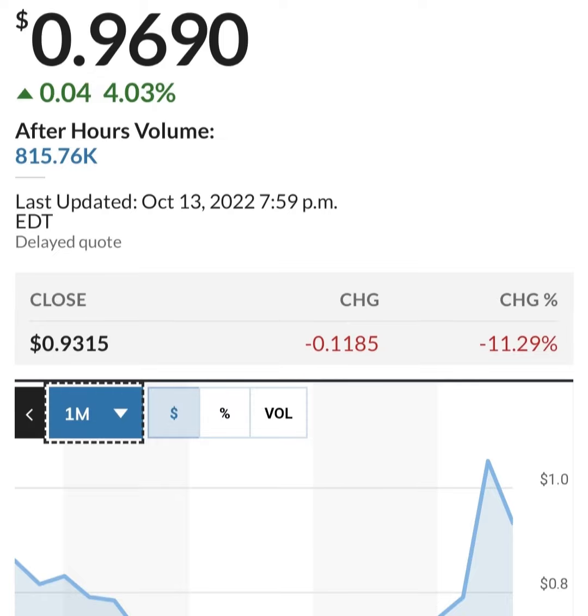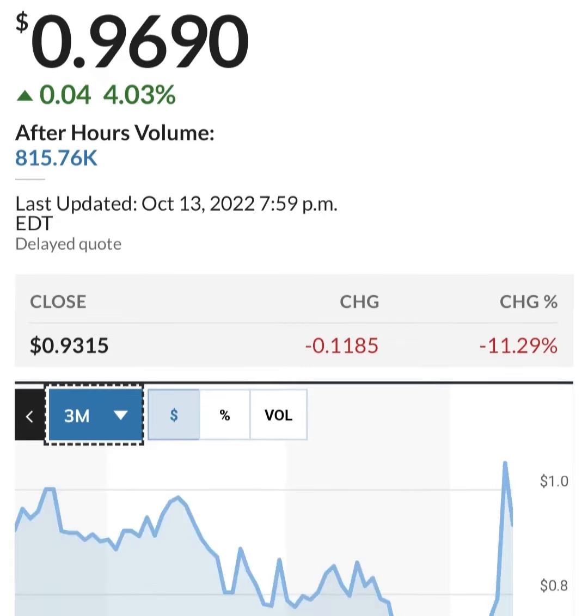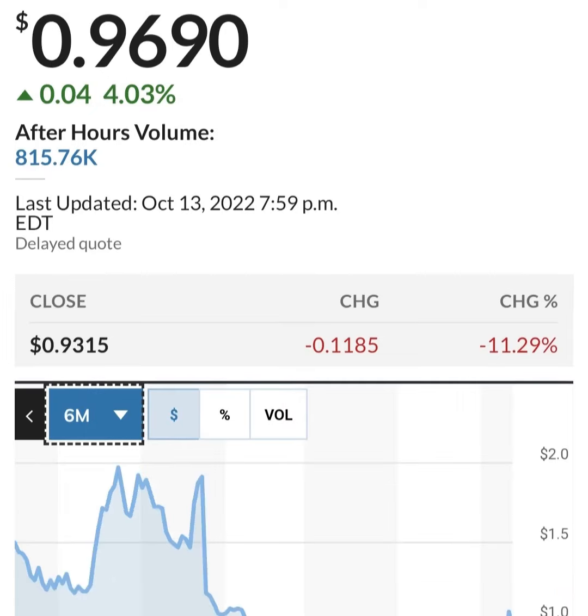Looking at cash, regular cash has been cut more than in half. Restricted cash had a massive spike but has come back down to a more reasonable level. Looking at share issuance, it looks like they bought back some shares at one point between the six months, but then they issued more shares after that.